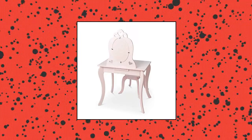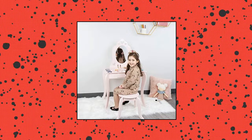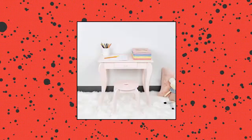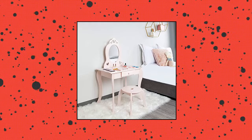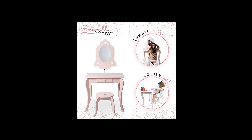Milliard Kids Vanity Set with Mirror and Stool. Kids will love admiring their style with a real vanity set sized just for them. New hairdos, lavish jewelry, perfect makeup, and shiny nail polish are just a handful of accessories kids can try out. When makeover time is over, makeup, brushes, jewelry, and other items can be stashed in the built-in drawer or kept neatly on the ample desktop.